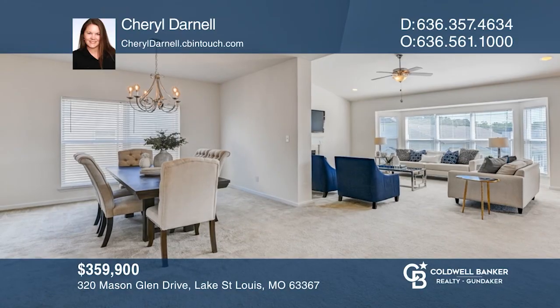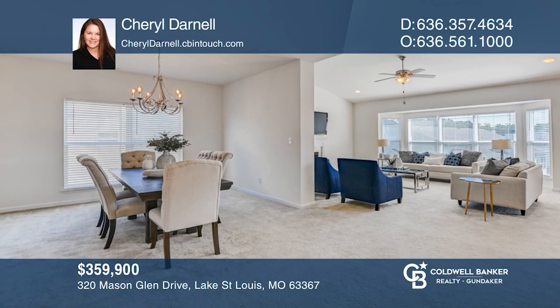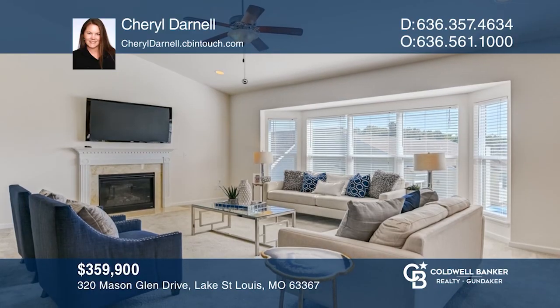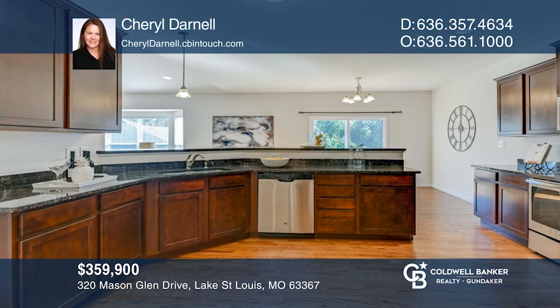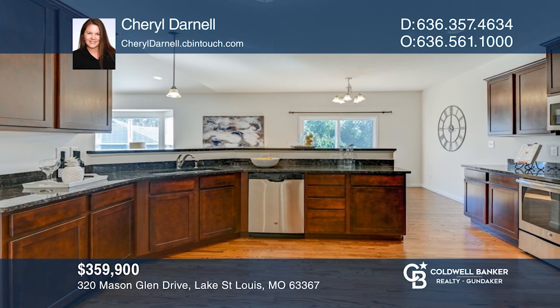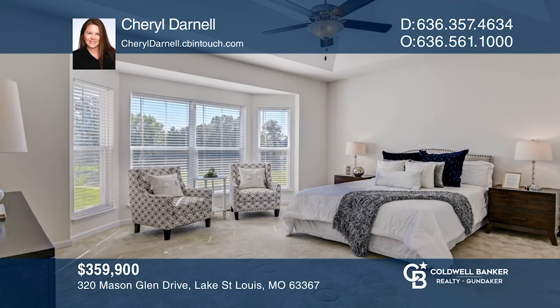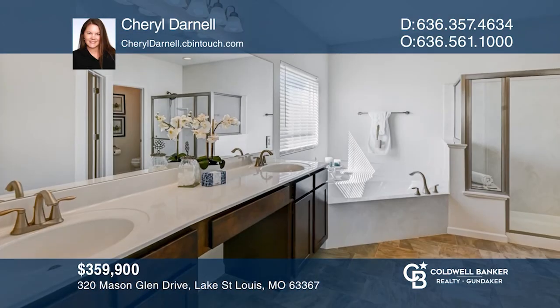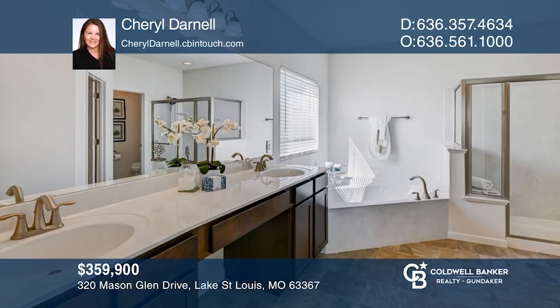This fabulous ranch home boasts soaring vaulted ceilings that welcome you home. The great room has a gas fireplace with marble surround and bay windows. Upgraded kitchen has 42-inch staggered cabinets, stainless steel appliances, pantry, granite, and breakfast bar. Master suite with coffered ceilings, bay windows, and luxurious master bath. Have any questions? Call Cheryl Darnell to find out more.